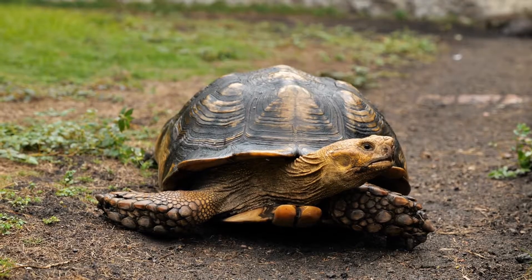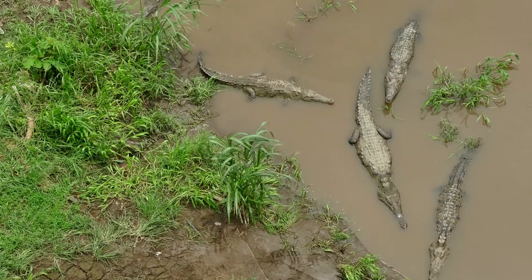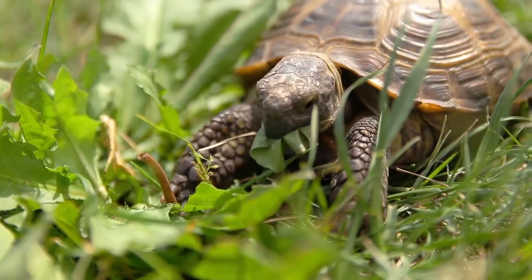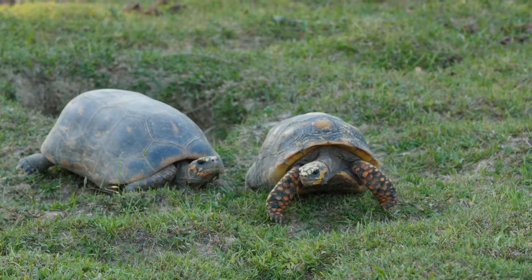More than 10,000 different species of reptiles have been named and described, which makes them the most diverse vertebrate group after fish. Reptiles are animals with bodies covered in scales. In some reptiles, like turtles, the scales are in the form of hard plates.